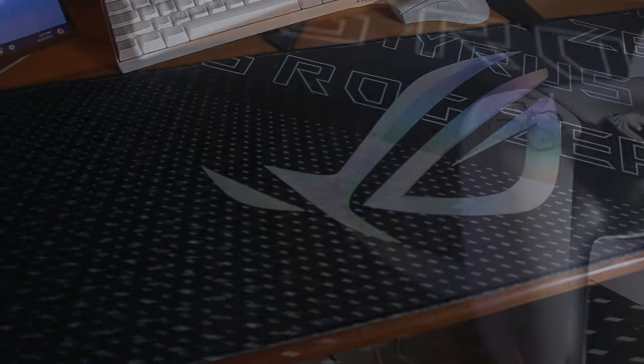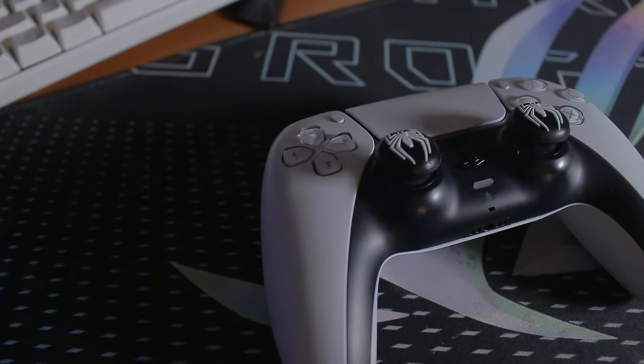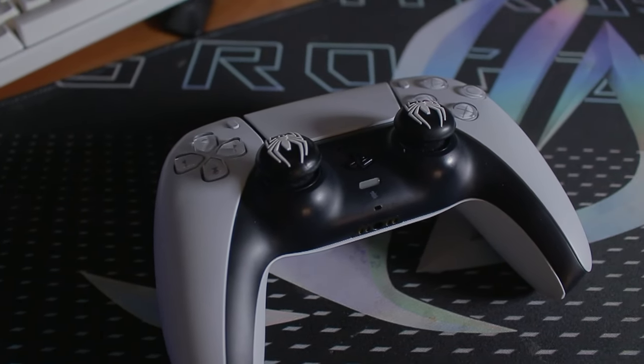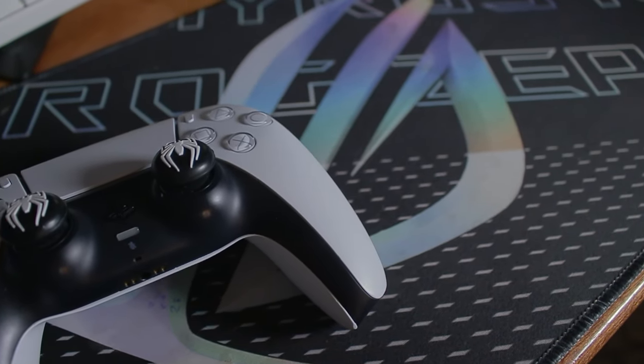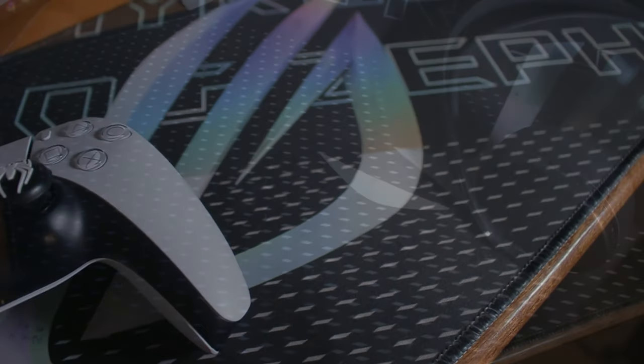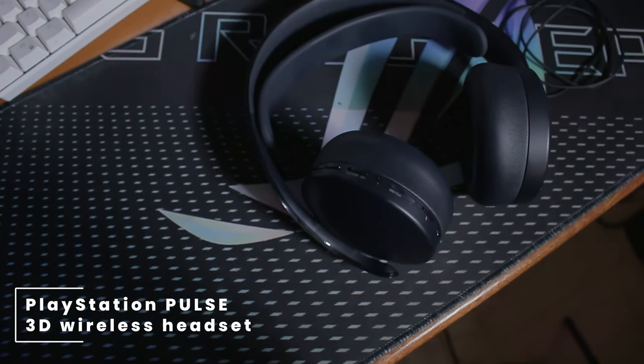For his joystick and controllers, he does use a PS5 controller, though the PS5 itself was not included in this video — but he does have a PS5. For his headphones, he's rocking the PlayStation Pulse 3D wireless headset.